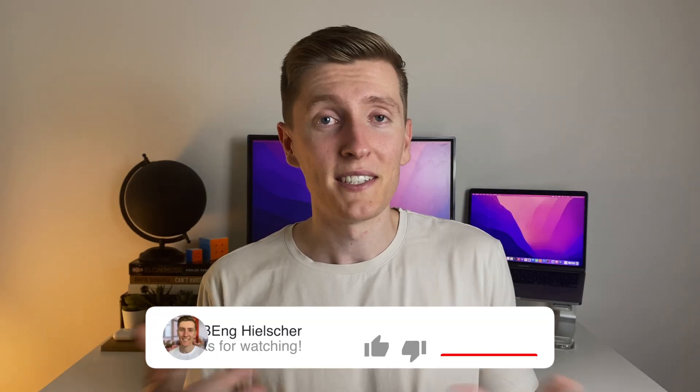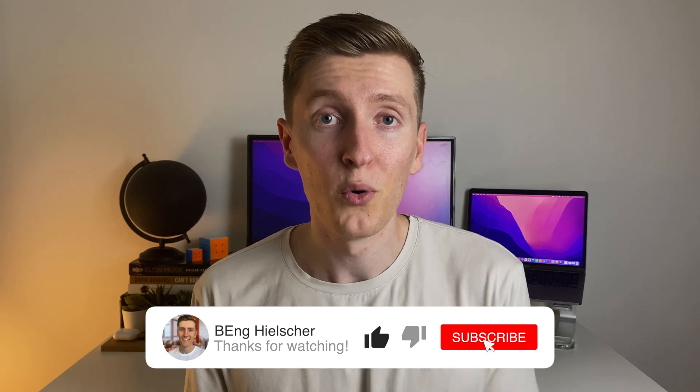Alright, so there you have it — 10 super valuable things that I think all young engineers should be spending their money on as a student. If you liked this video you might be interested in what tech and gear I carry in my work bag as a structural engineer, so check out that video. And if you want to find out why I think all engineering students should be taking digital notes, check out that video too. Thanks so much for watching and I'll see you on the next one.